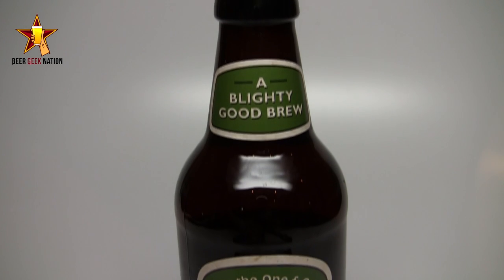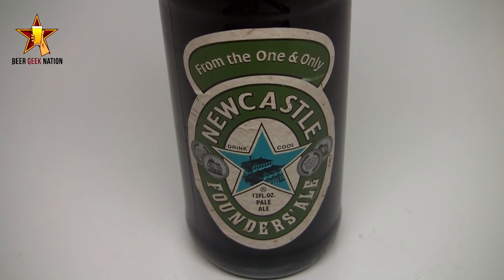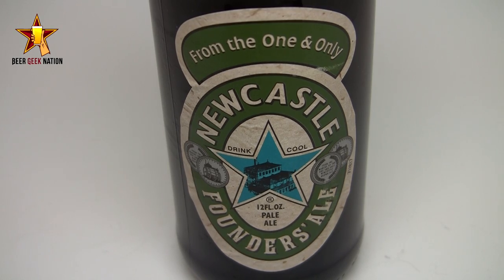It's a 4.8% British style bitter. Very traditional malt used, and Styrian Golding hops are used in this one. It's basically an homage to the five founding breweries of Newcastle. Newcastle has a soft place in my heart — their Newcastle Brown was really the beer that got me into the craft beer scene. This one is out in February in six packs and 12 packs, and they say it's going to be competitively priced with their Newcastle Brown.